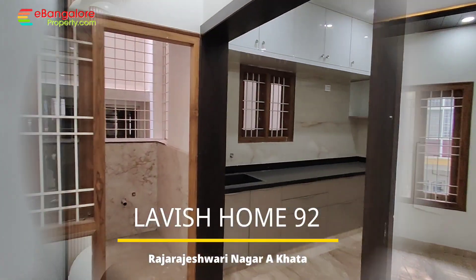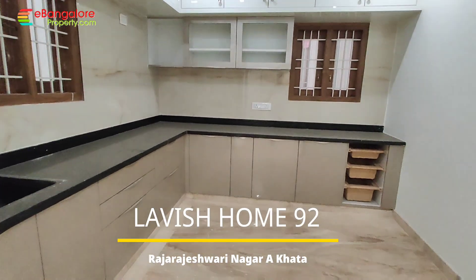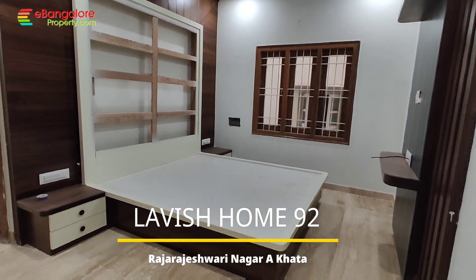Hello Friends, I'm Ehsan from ebangloreproperty.com. This is Lavish Home No. 92, a brand new independent house built on 30x40, located in Raj Rajeshwari Nagar, available for sale right now.